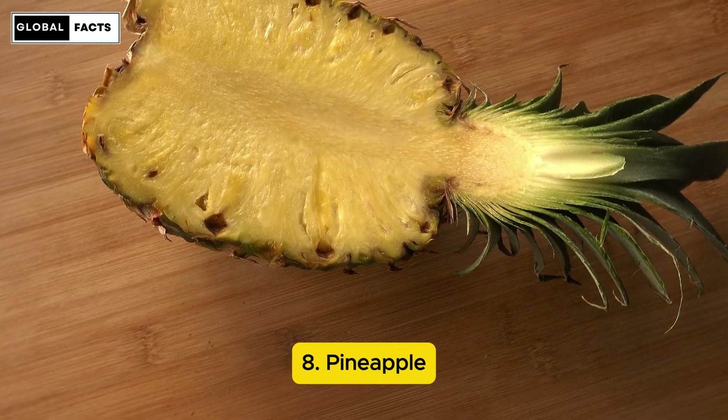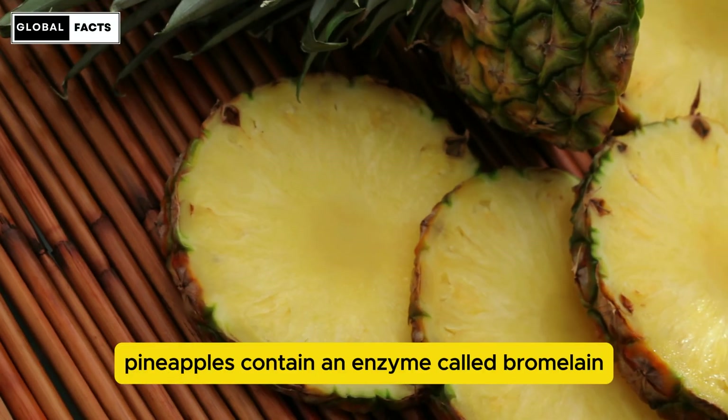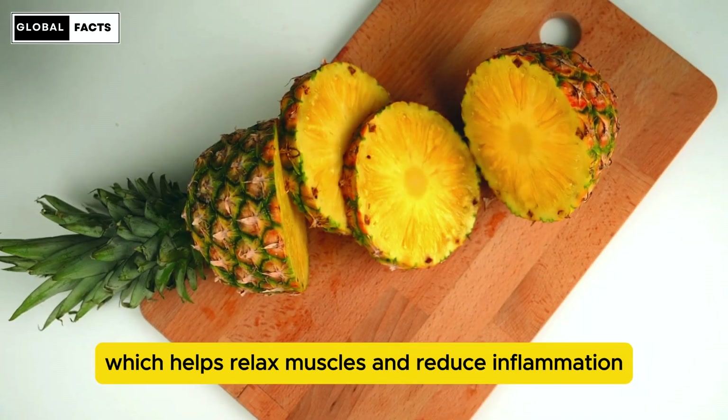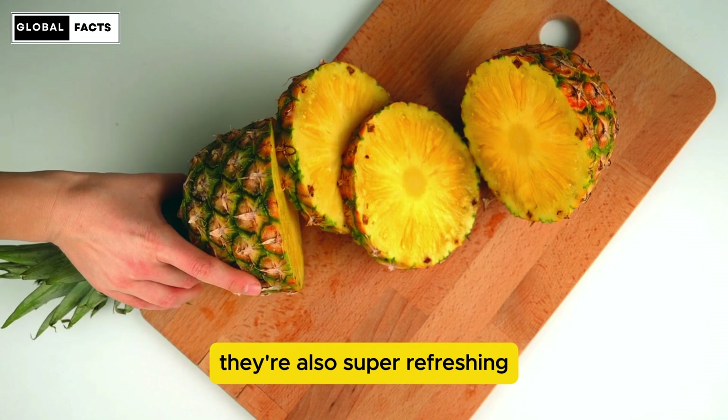Number 8: Pineapple. Pineapples contain an enzyme called bromelain, which helps relax muscles and reduce inflammation. They're also super refreshing.